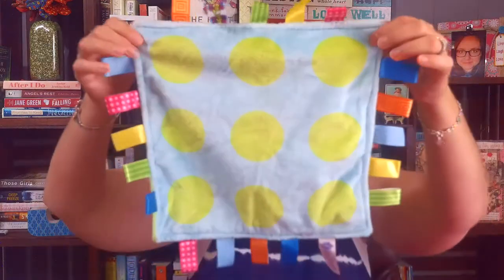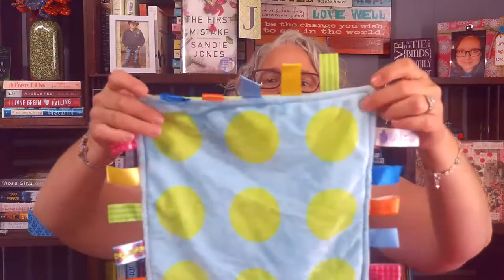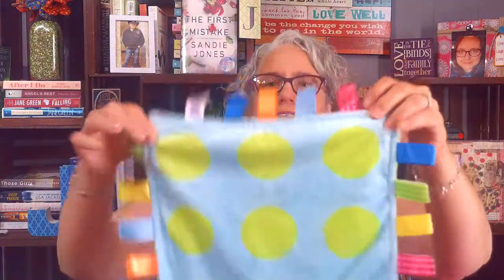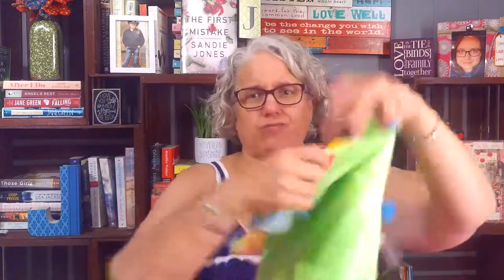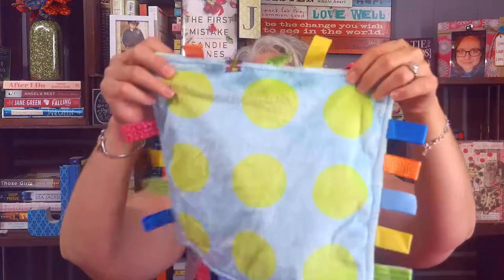I also got this for my niece — for her baby dolls. It's a little taggy blanket and it was only 50 cents. I thought she'd like it with her dolls. It was really cute.